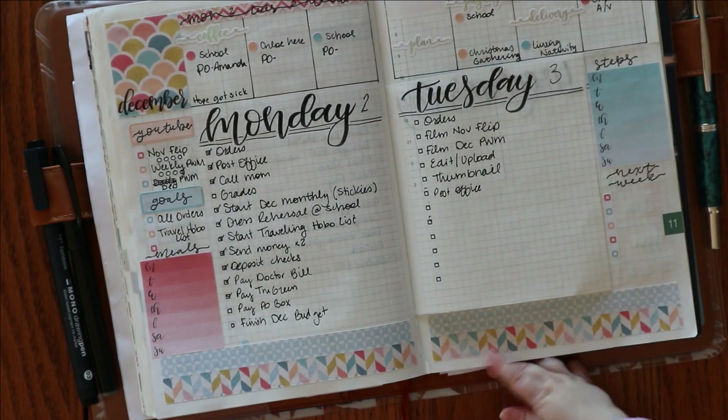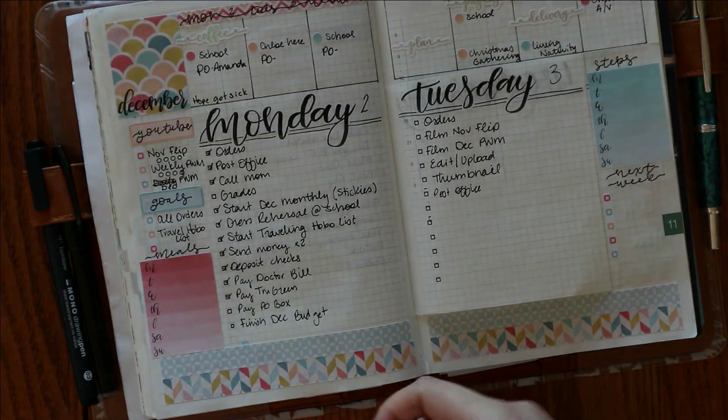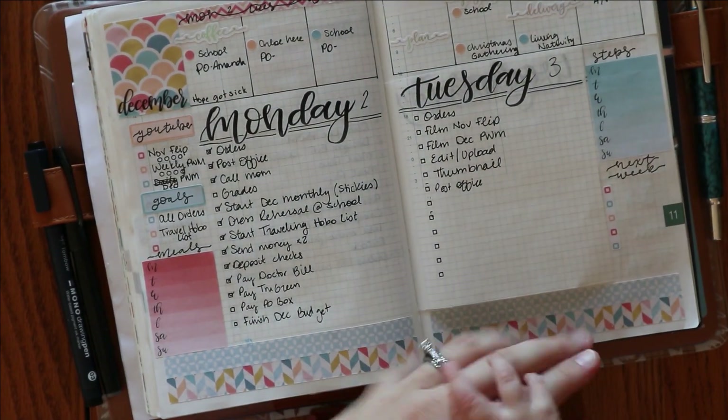Oh, do you want to plan with mama? Oh, do you like mama's planner?